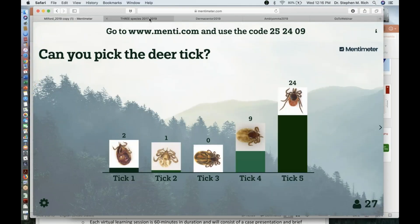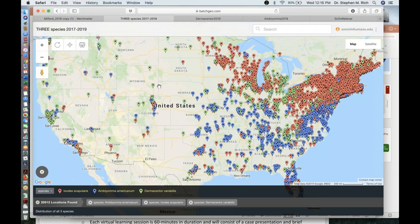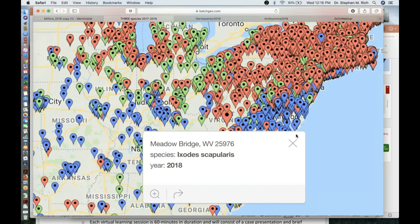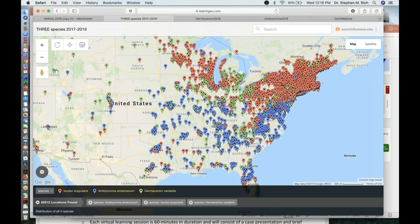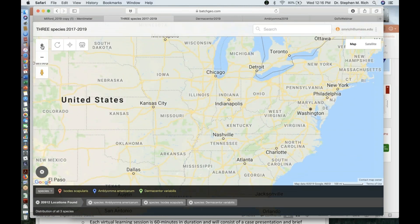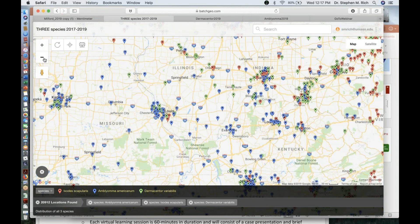Before going into infection status, I'd like to present data we're seeing for ticks submitted to us. These are data from 2013 to 2017, showing map data for the distribution of Ixodes, lone star ticks, and Dermacentor ticks sent to the Laboratory of Medical Zoology for identification and testing. Zooming in, you can see the concentration of these ticks and some overlaps in their distributions.